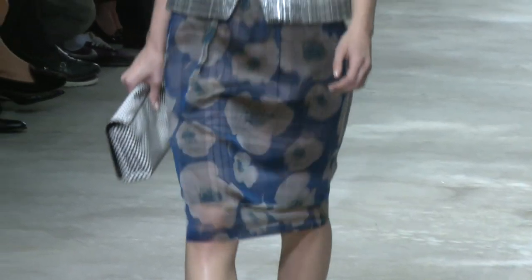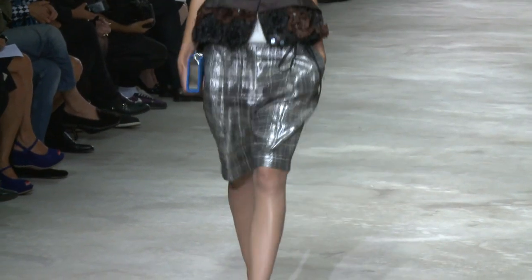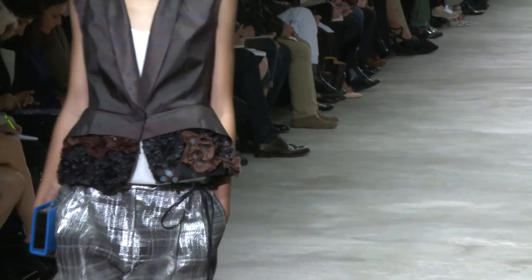We don't really have summery colours — the colours are mostly inspired by the paintings of Lucian Freud, so it's very faded. It's colourful without being very visible.